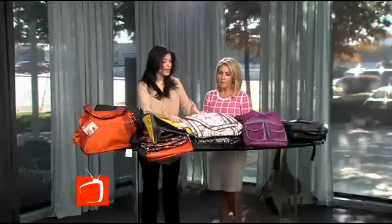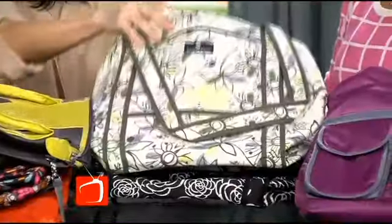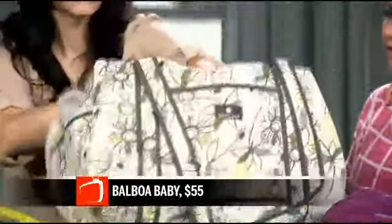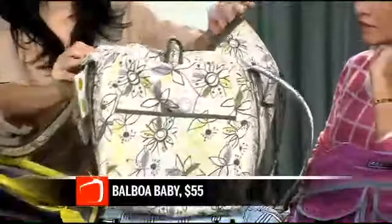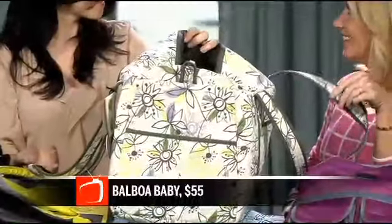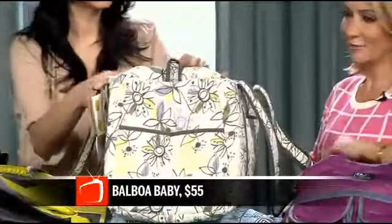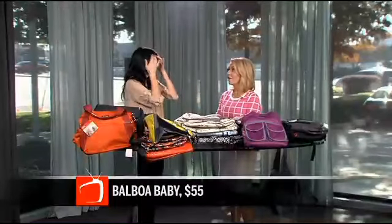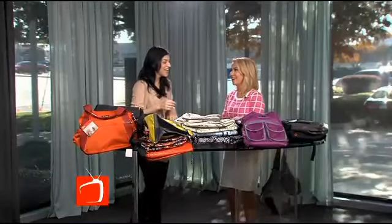These I love — Balboa Baby. I like the quilted look and feel of this. Watch how big this opens up — you get so much space, it's very deep. You can almost make this a weekend bag, or even a workout bag. It goes beyond the diapers, and that's what it is for mom. We're not just moms; we've got so much going on. We have a life.